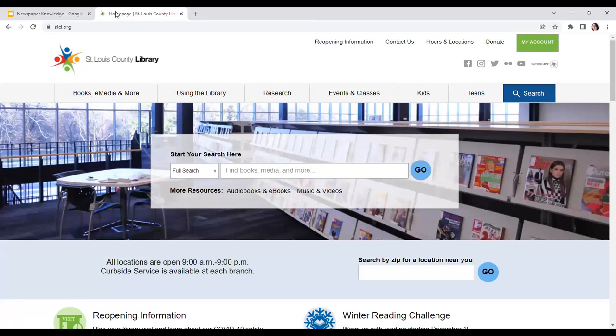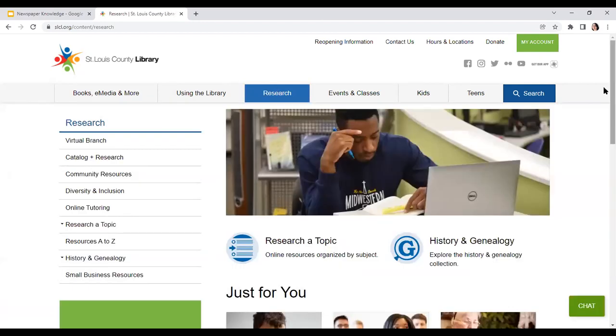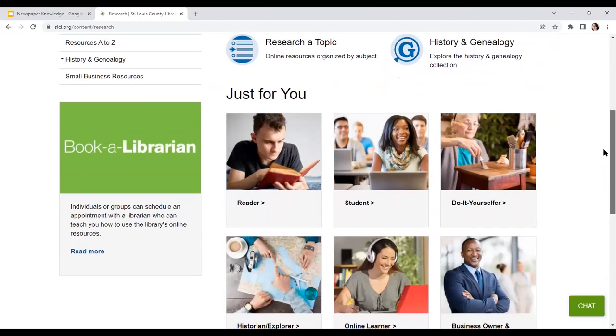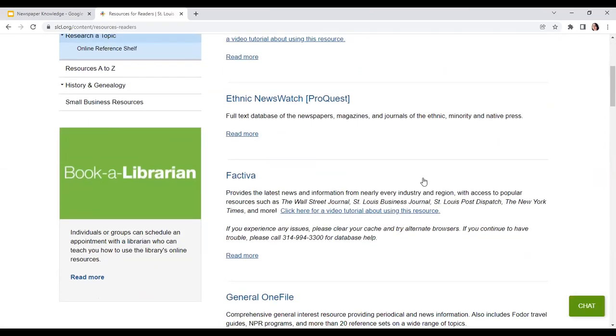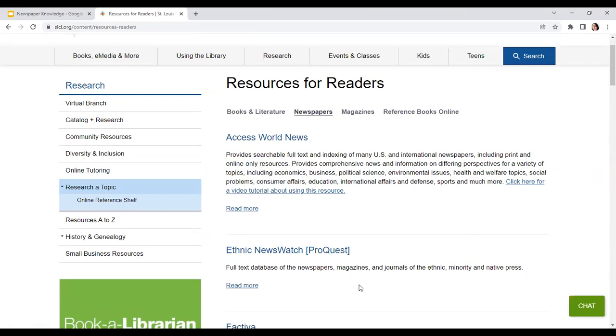If you are not familiar with the library website, it is slcl.org — basically the acronym for St. Louis County Library. All of our databases are located under Research. If we select Research, we are then given multiple different ways to access the databases. If you are looking specifically for newspapers, you can always use our 'Just For You' categories for Reader. If you click on Reader, you have the option to select Newspapers and get a list that way. So that's really nice — you can see everything we've got, even more than what I'm covering right now.